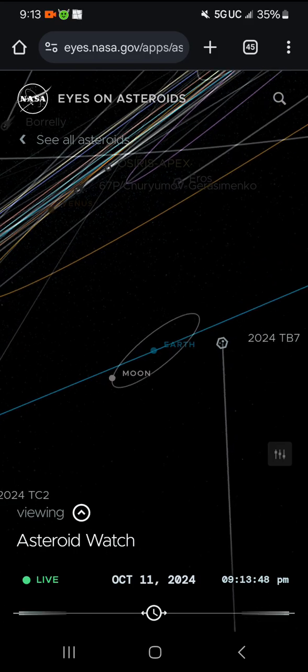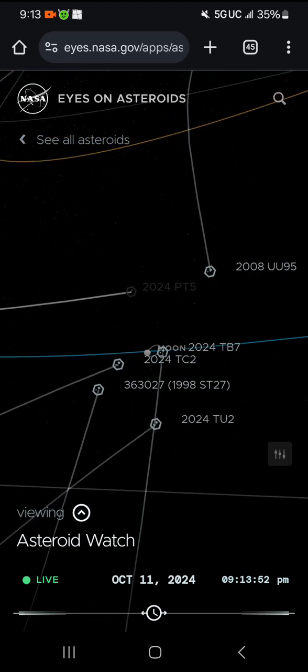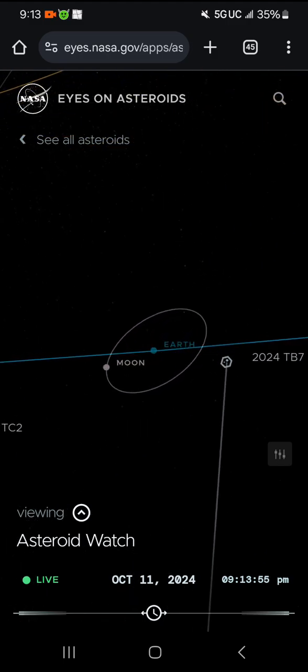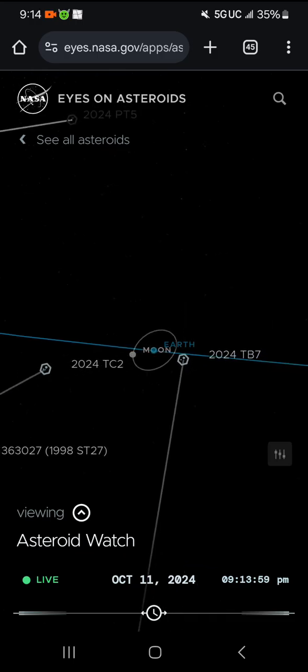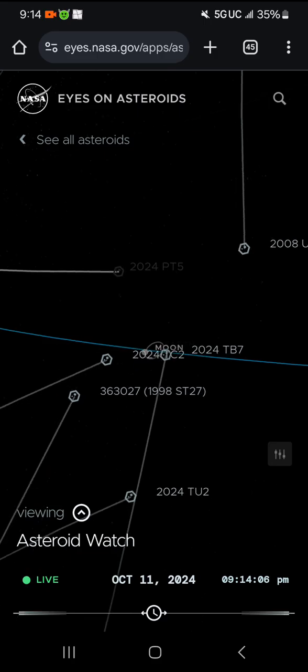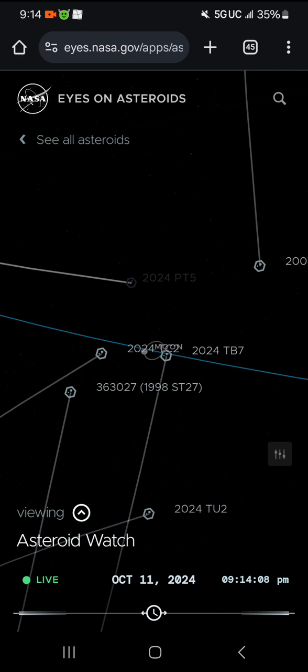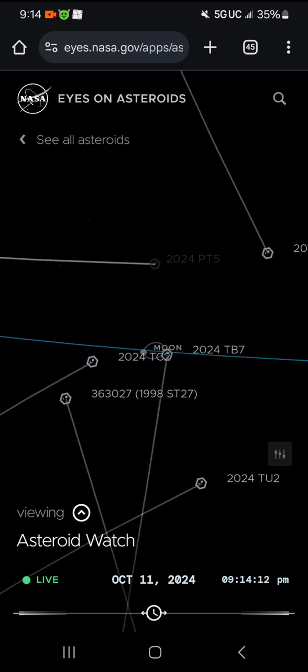Let's zoom back out — see Earth, and the moon circling us with its blue orbital path line. There's PT5 right there, kind of grayed out for some reason. It doesn't want to show it on asteroid watch — it's kind of like they're trying to keep it secretive. It wouldn't have shown that unless I already had it pulled up.